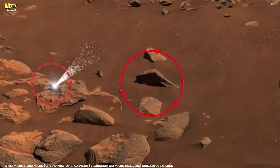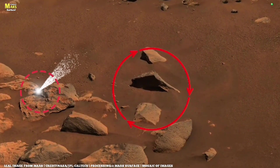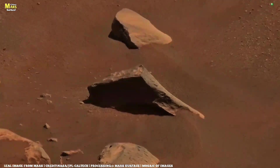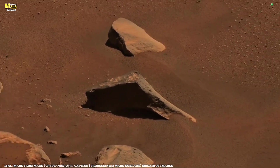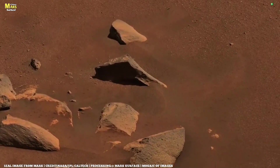According to planetary scientists, these dark slope streaks form when thin layers of fine dust suddenly slide down steep terrain. What's even more intriguing, there's no sign of liquid water involved in this process. That means these streaks aren't wet landslides, but dry avalanches, driven entirely by wind, dust, and gravity.